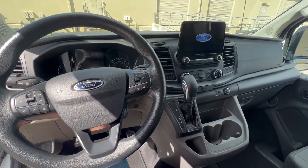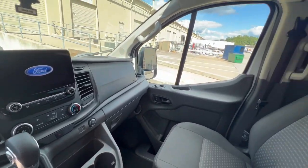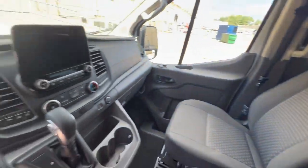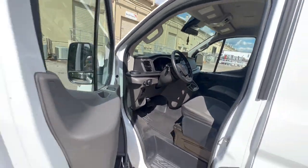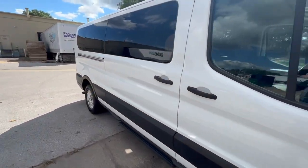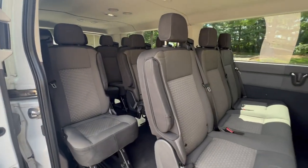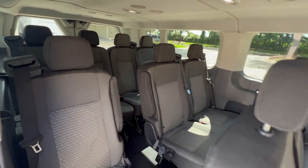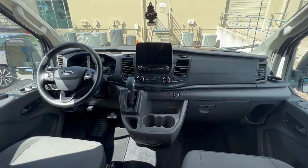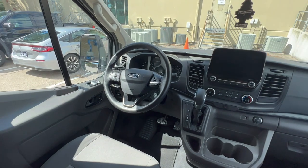I made a few upgrades from the 2017-18 model. Let's go around the side. That touchscreen is a little bit larger than the 2017-18 model, and the steering wheel has some upgrades as well.